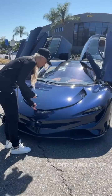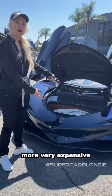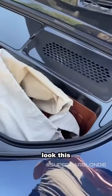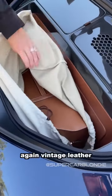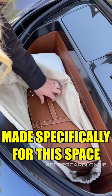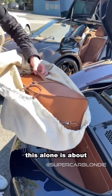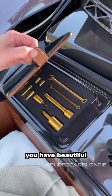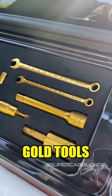Inside, there are more very expensive leather bags — vintage leather made specifically for this space, worth about $30,000. Under here, you have a beautiful gold tool set.